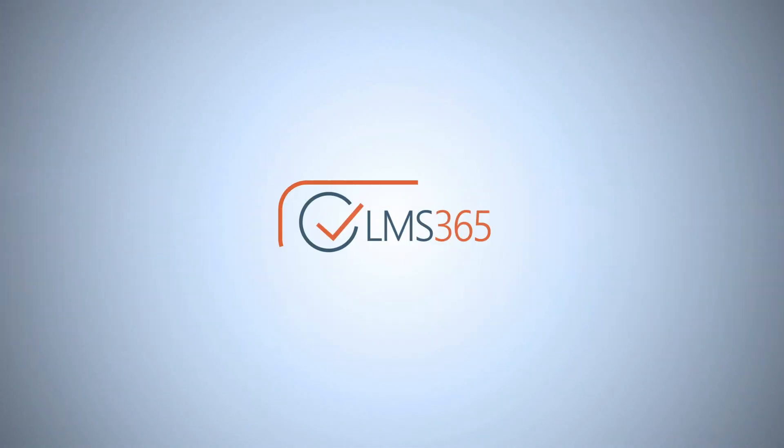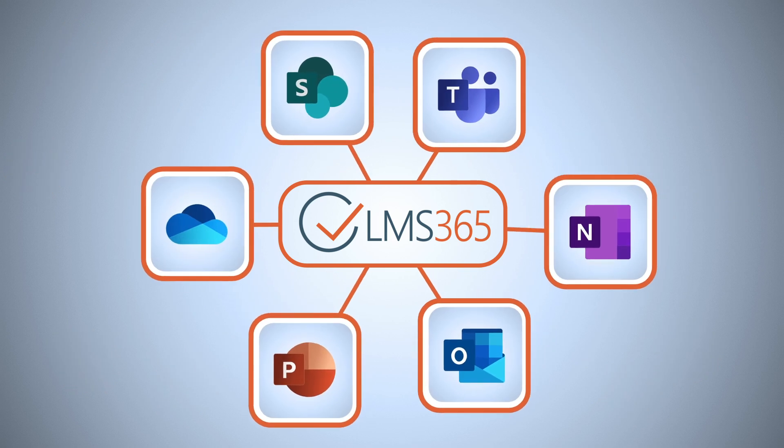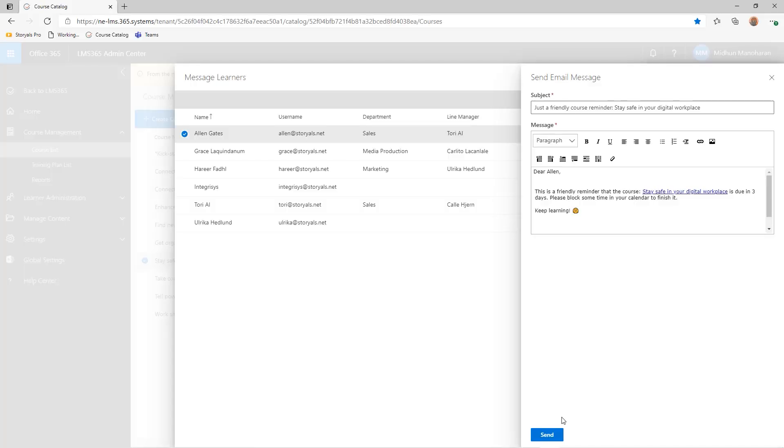We at Storios have worked with digital learning for many years. We use an app called LMS 365 — it's a full-fledged learning management system where you can also add the app to Teams. Users can get personalized dashboards, access their training directly from within Teams, and as a learning organization you can track who has learned what and send reminders to those who haven't completed their training.